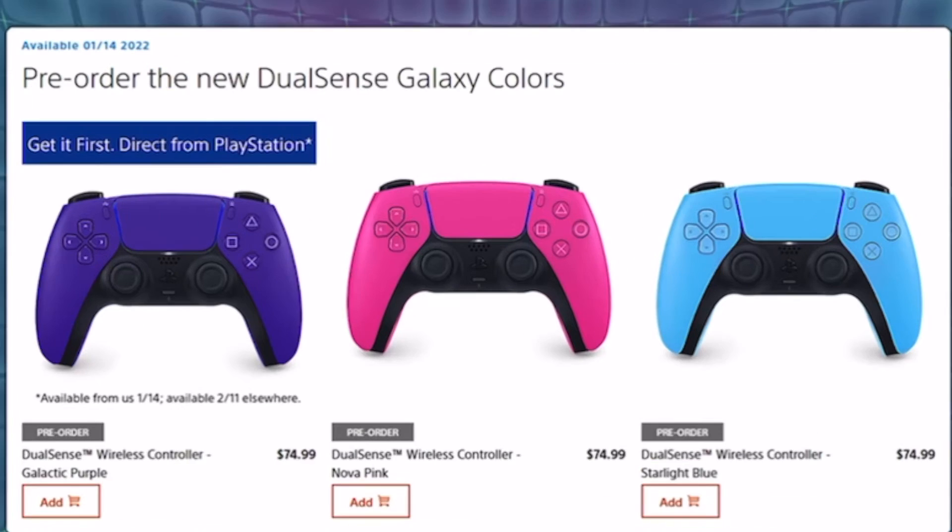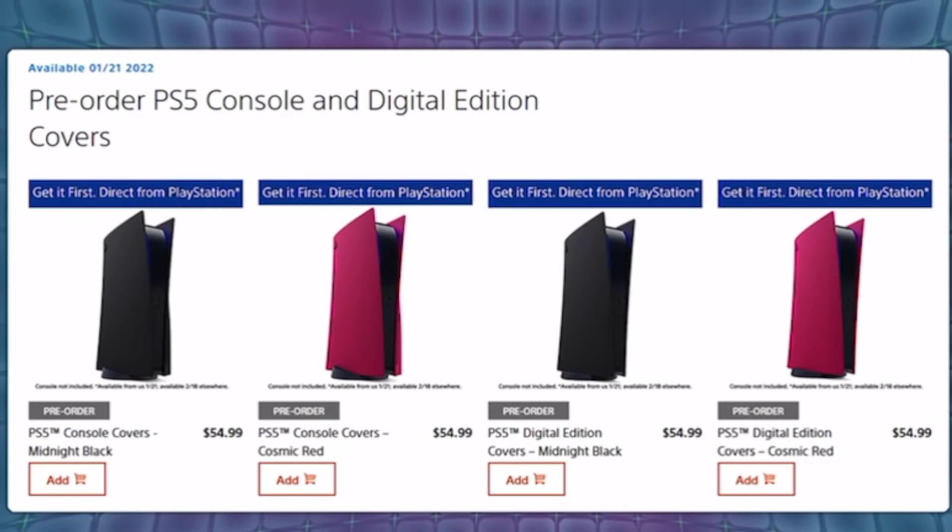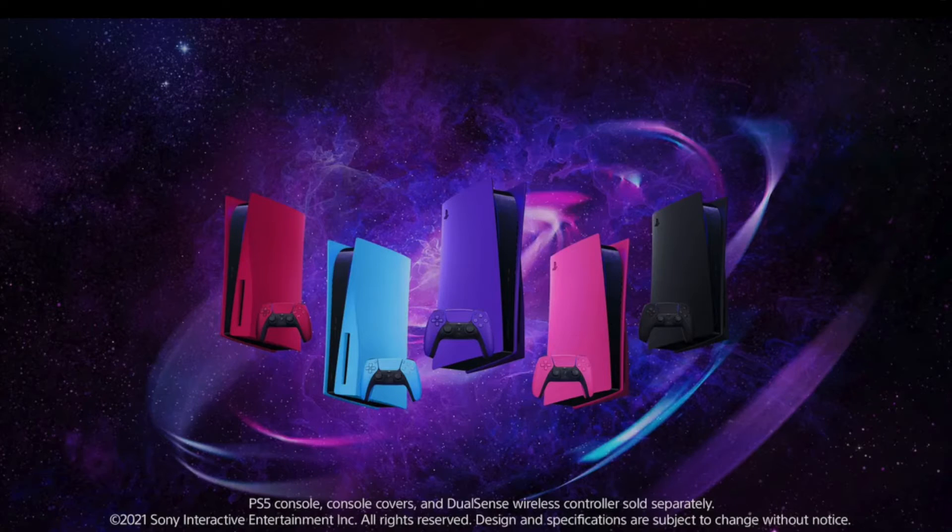It seems like the red and black will be the first ones to come out, and the others will follow. In the US, UK, France, and Germany, a number of these products will be available via early access on direct.playstation.com. The DualSense wireless controller in Galactic Purple will be available on direct.playstation.com starting January 14th, while supplies last, then offered to other participating retailers starting February 11th.